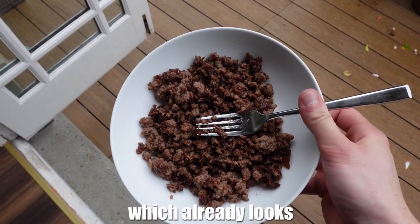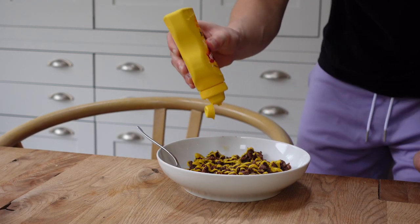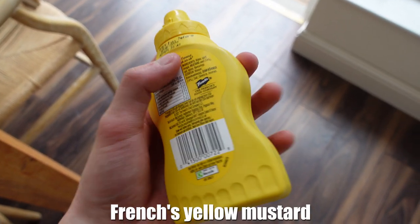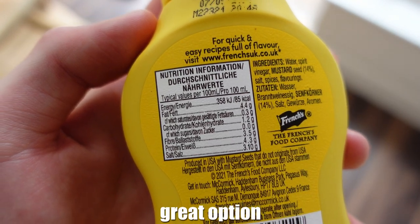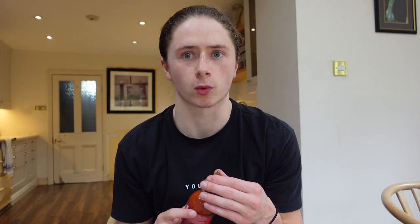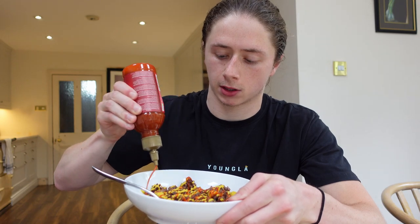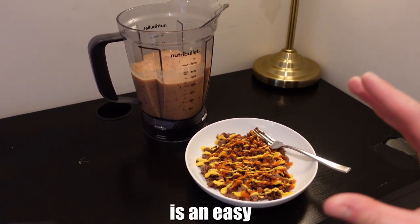I've got the protein which already looks delicious, but I've got some secret condiments to put on it to make it taste even better. French's yellow mustard literally has zero calories, so if you guys are cutting, great option. And Tabasco — this is actually the Tabasco brand sriracha — it tastes way better than the normal one in my opinion. I just squirt this on with the mustard and enjoy my beef. Final product is an easy 1000 calories and I'm really looking forward to eating this.